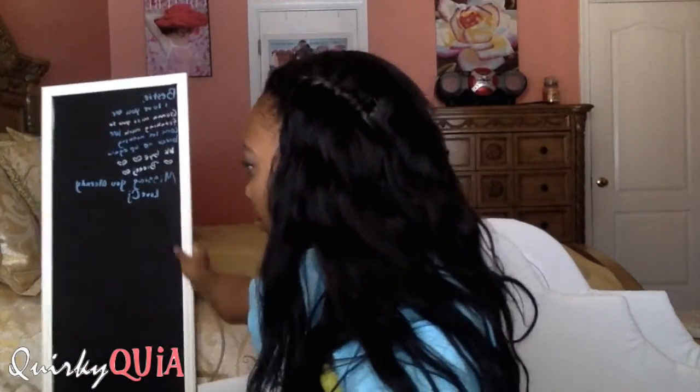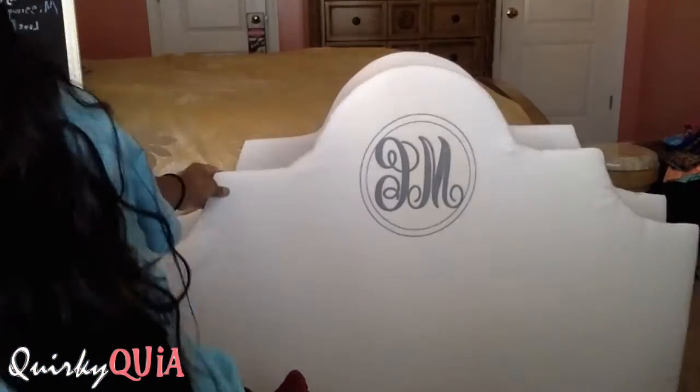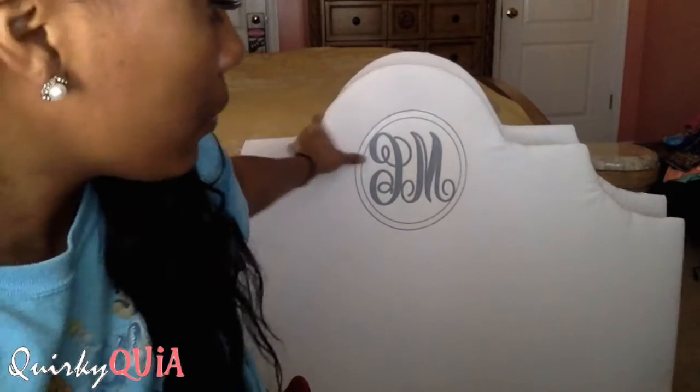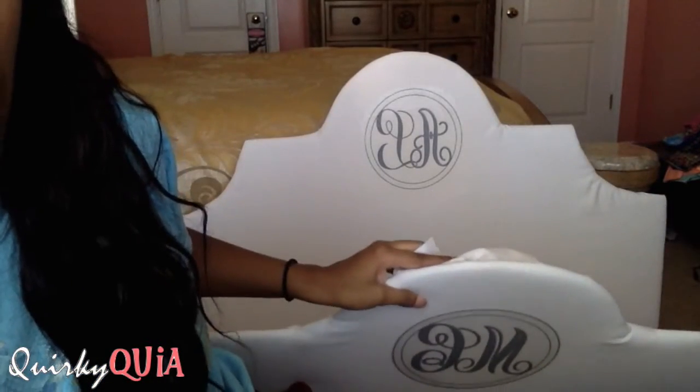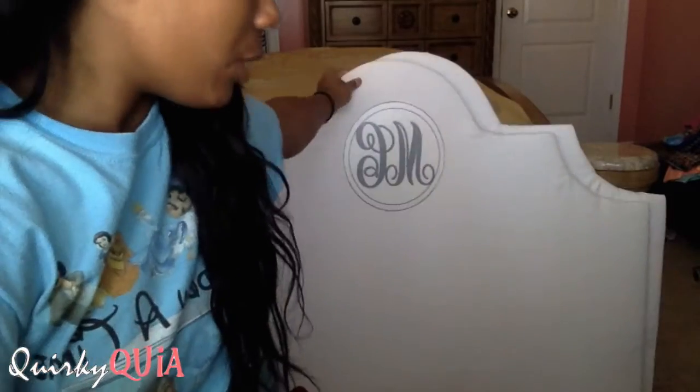Behind me I also made matching headboards for my roommate and me, just to give the room a put-together look. I put our initials up there using iron-on transfers. If you decide to do this, be aware of the shape you want because it was kind of hard to drape the fabric over the form and keep it from bubbling up.